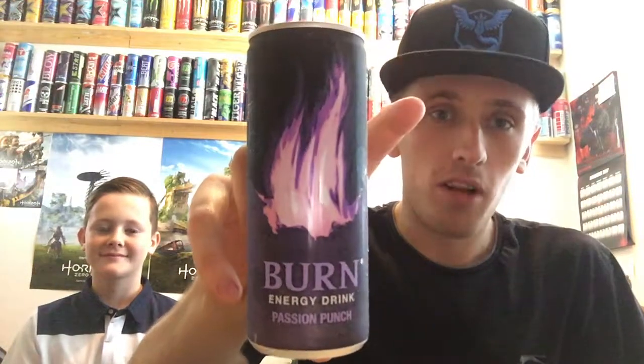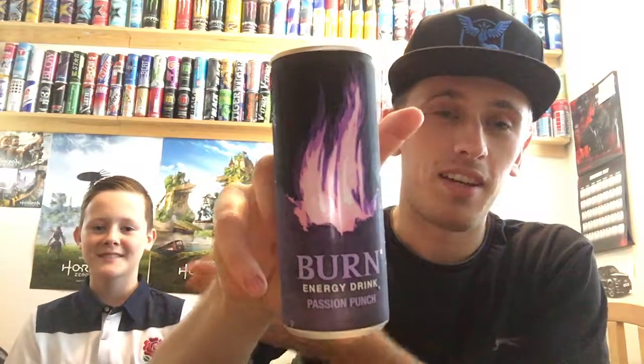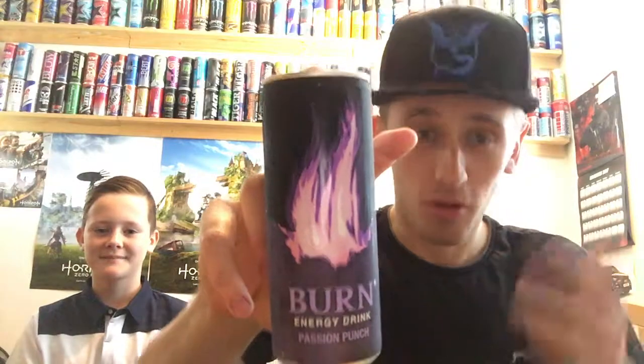Hey, what is going on pros and players? This is MrLarmanHD here, and I am SW6Games — he's my little brother. He wanted to do a drinks review with me, so I thought, why not for once?